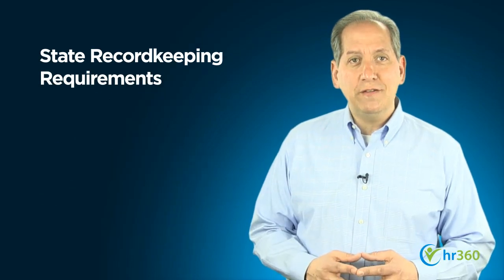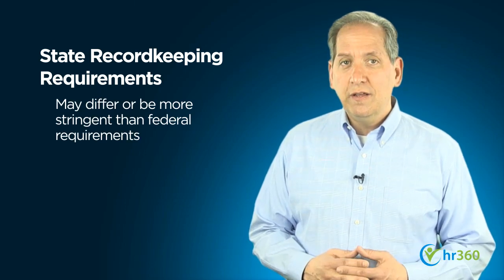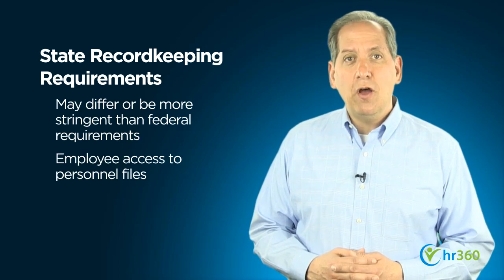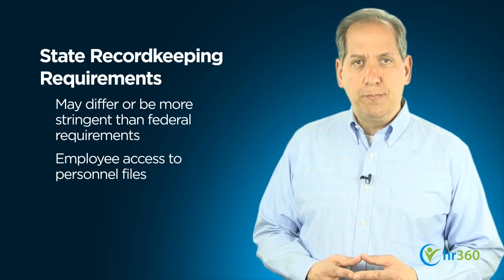Furthermore, individual states have their own record-keeping requirements that may be more detailed or stringent than the federal ones. States may also mandate certain procedures and rules regarding employee access to personnel files.